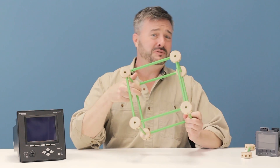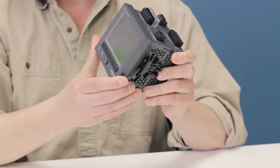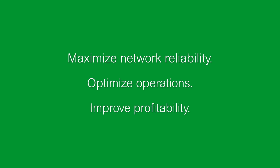No one else makes these powerful connections so easily. With a meter this configurable, adaptable, sustainable, and scalable, imagine what you could do. Just ask yourself: how much power do you need? Do you want to maximize your network reliability, optimize your operations, and improve your profitability?